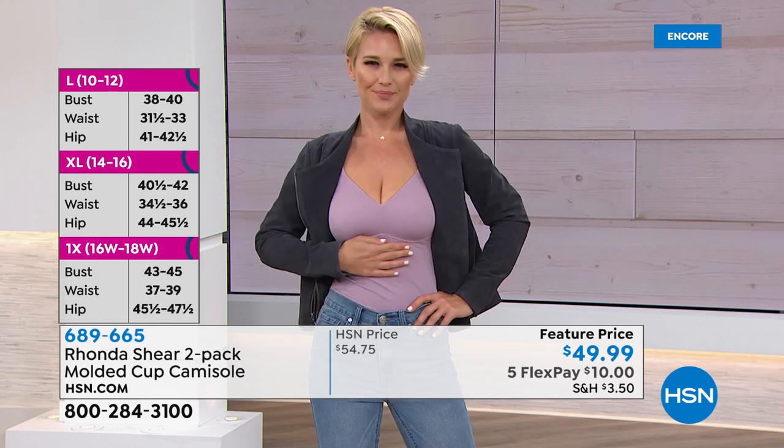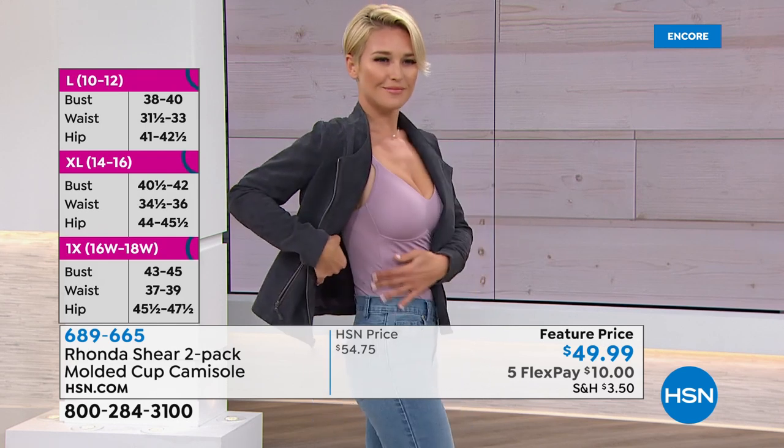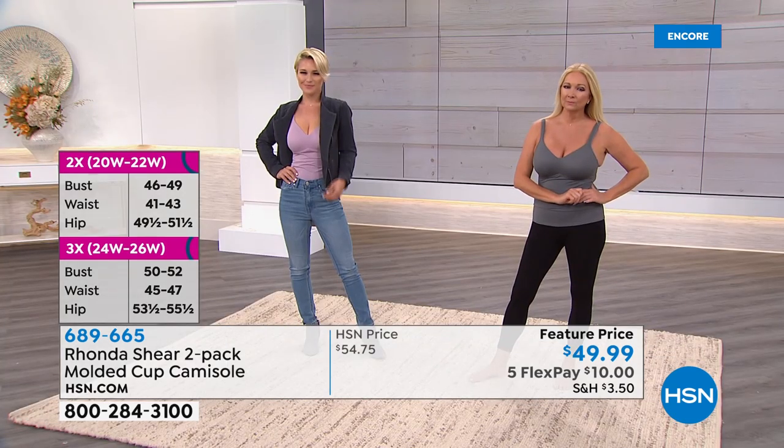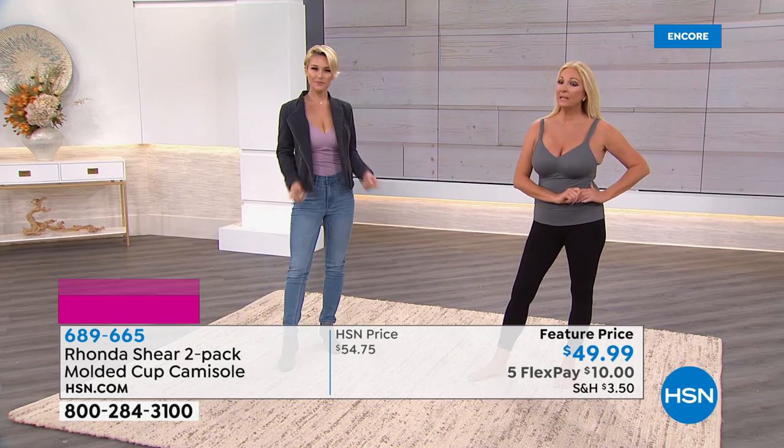Lauren, are you in the small or extra small? She's in the small. She's so tiny and this looks great. It molds to your body. Just shop your top. And Gina, what size are you in? She's in the medium. It molds to her, and you can work out in this.